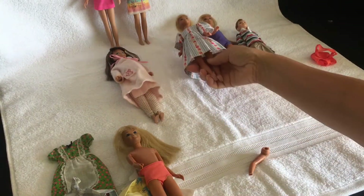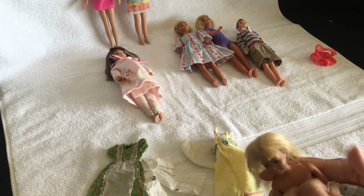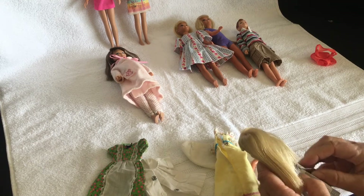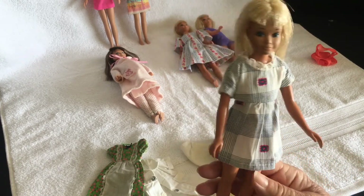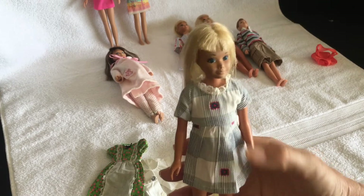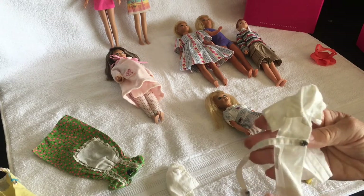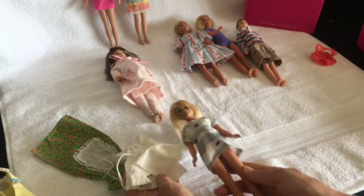So those are my Skipper dolls. I don't know if there are any expert Skipper collectors out there who could tell me if the dress is an actual Skipper dress or not — I'd love to know. As far as I'm concerned it's original to her because it came with her. If anyone knows whether the little nurse's outfit and that dress are original to Skipper, I'd really love to know. Thanks a lot, bye!